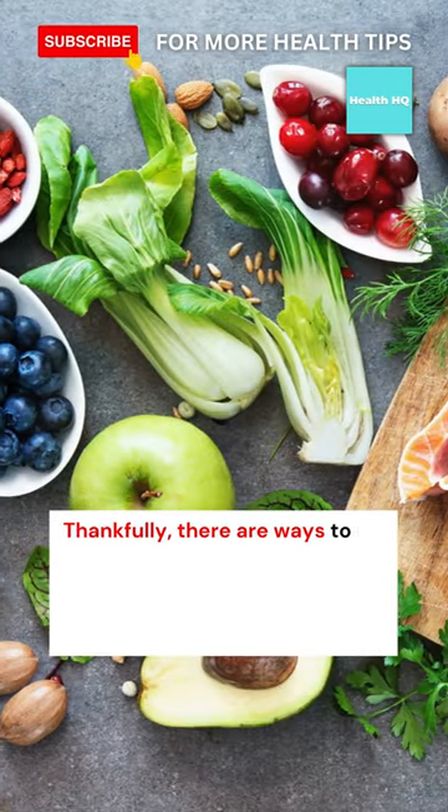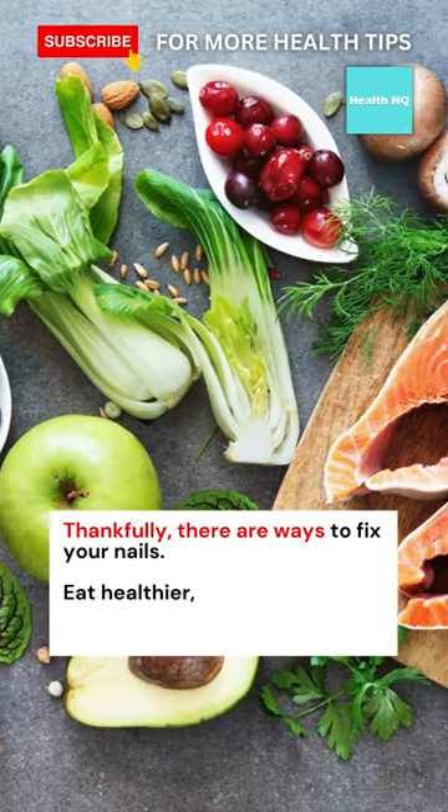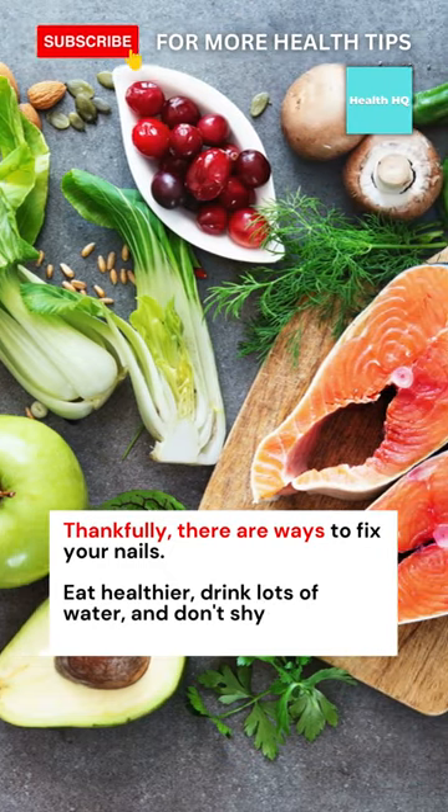Thankfully, there are ways to fix your nails. Eat healthier, drink lots of water, and don't shy away from multivitamins.